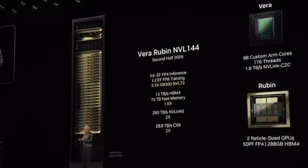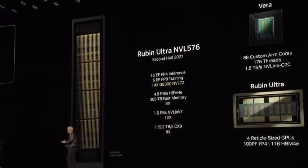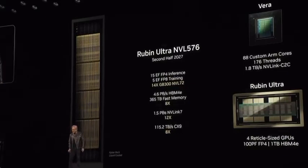This now sets the stage for the second half of the year — the following year — we call Vera Ruben Ultra. So this is Vera Ruben Ultra, second half of 2027. It's NVLink 576, extreme scale-up.